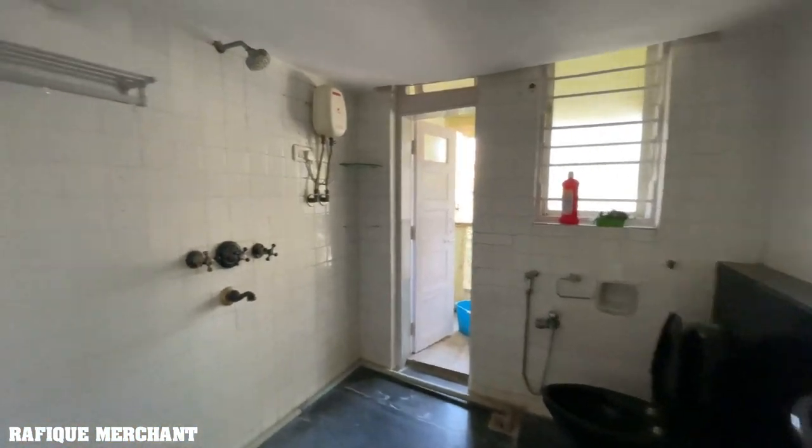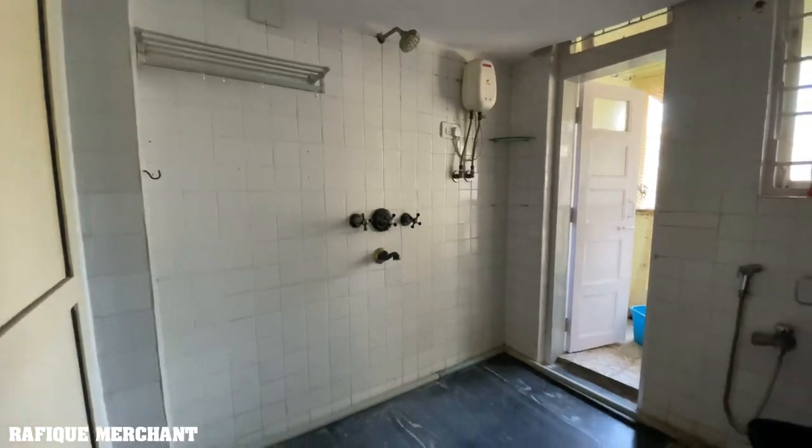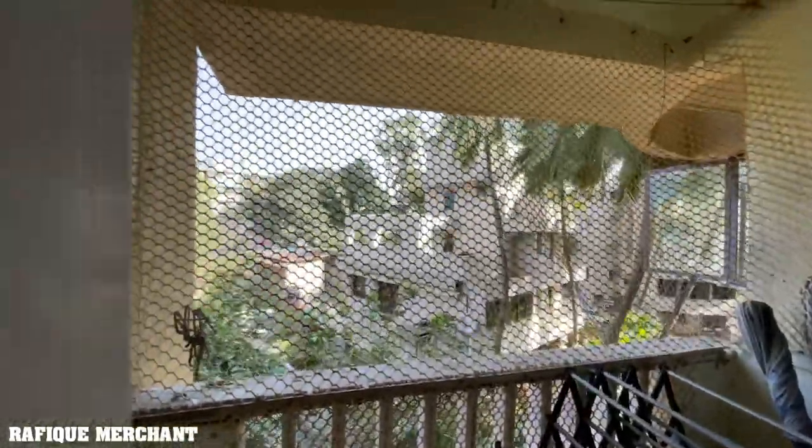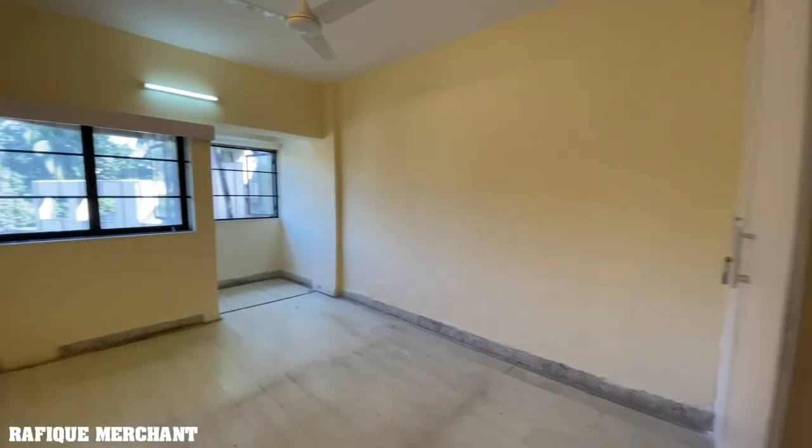Third bedroom with a big bathroom — you can also have a bathtub. Quite a size this is, with the dry area, and that's also big. A lot of greenery around. We'll tell you the building name when you call. Aircon as well, with the wardrobes.